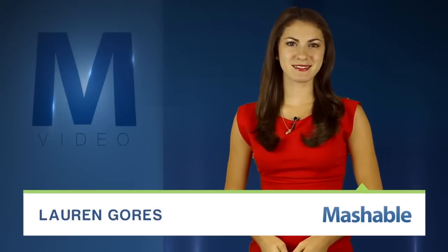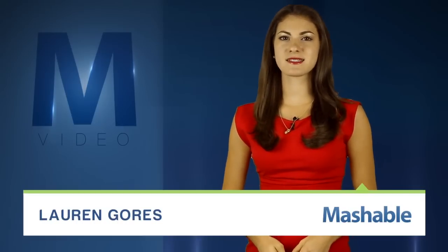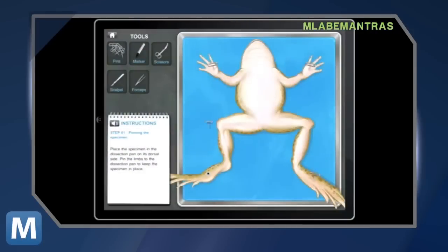For Mashable, I'm Lauren Gorse. It's arguably the most disgusting day in science class — the day you had to dissect a frog. We all did it. We all hated it. And so does PETA.